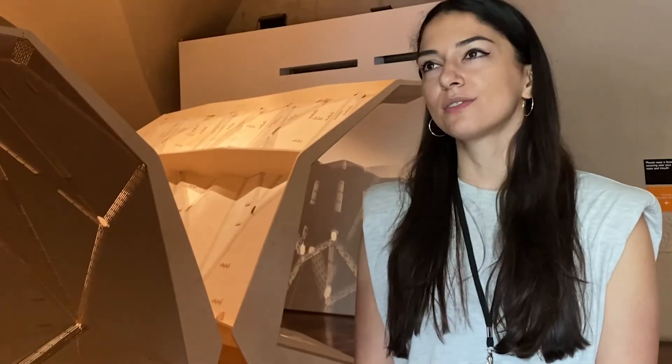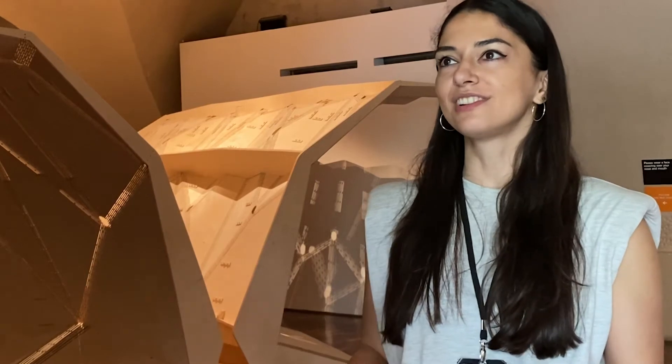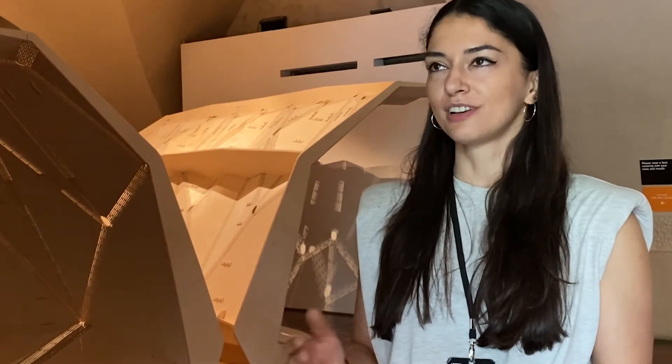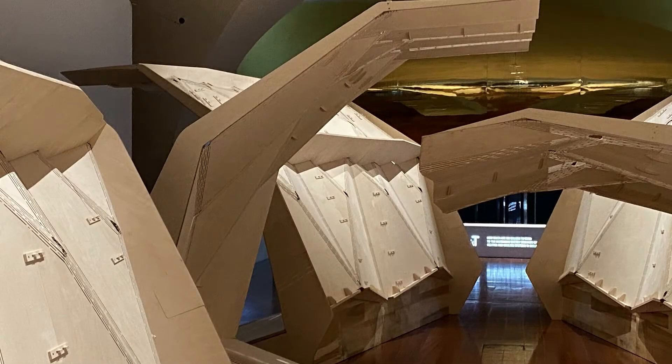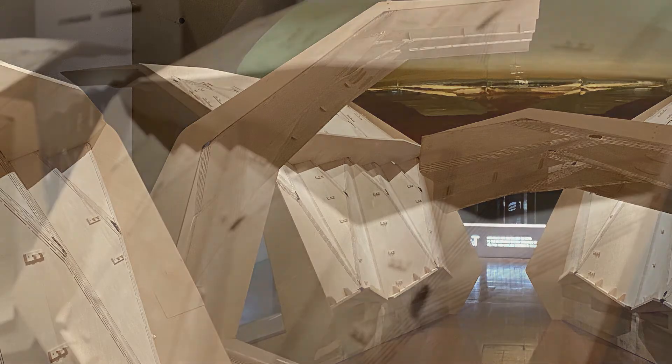In this pavilion we wanted to create three-dimensional folded structures from flat-packed plywood sheets. The material we're using here is birch plywood, and the main structure has a 6mm thickness where the base is 18mm thickness.